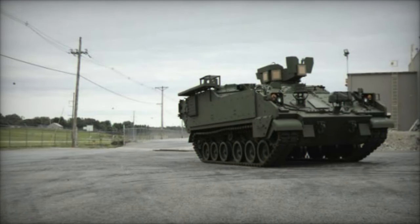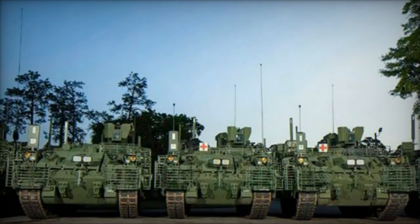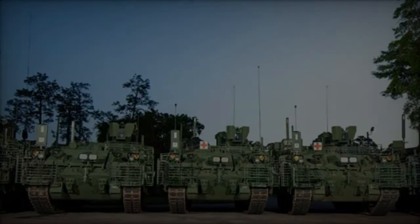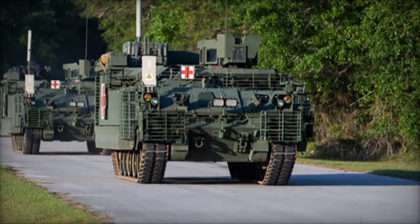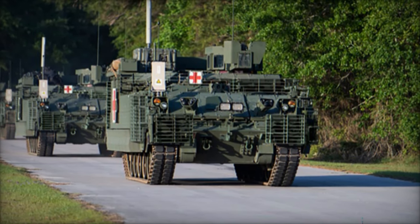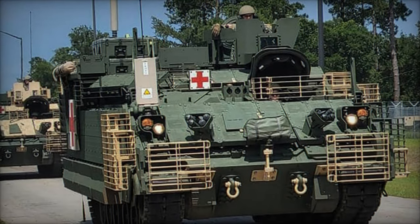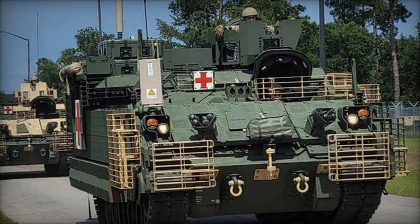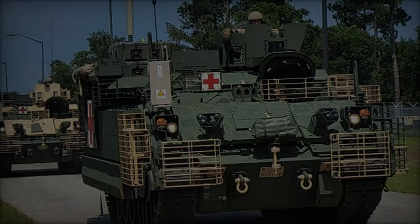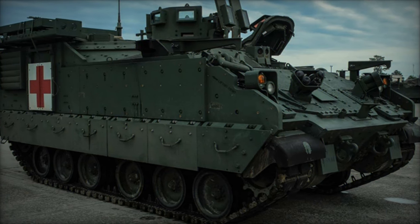This modern vehicle is set to replace the M113 Armored Personnel Carrier as part of the Army's ongoing modernization initiative. Sergeant First Class Benjamin Proctor, a medical platoon sergeant with the 1st Armored Brigade Combat Team, highlighted the advantages of the new vehicle, particularly its spacious interior. The biggest advantage of the AMPV is the space it offers medics to move around patients, noted Proctor. The vehicle can accommodate four litter patients or six ambulatory patients, an improvement over its predecessor, the M113.